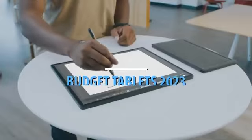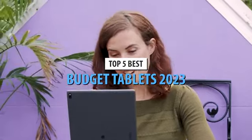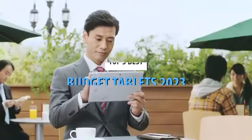What's up guys, today's video is on the top 5 best budget tablets in 2023. Through extensive research and testing, I've put together a list of options that'll meet the needs of different types of buyers. So whether it's price, performance, or a particular use, we've got you covered.